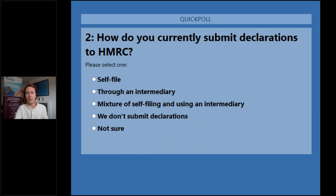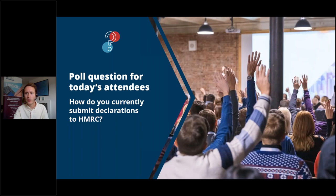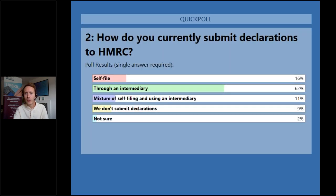The Institute itself is on various committees and has lines of communication with HMRC on issues like this, so we're more than happy to represent our members and the wider trade community. Let's close the poll and share the results: 62% of you use an intermediary — not too surprising. Only 16% self-file, but a further 11% do a mix of both, so as many as 27% self-file in some way.